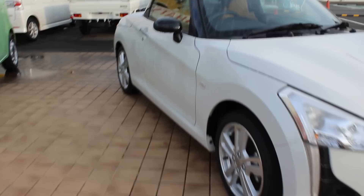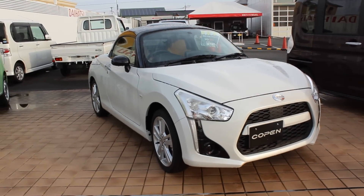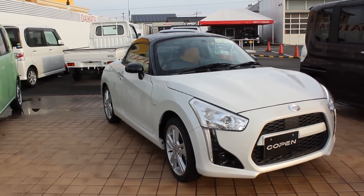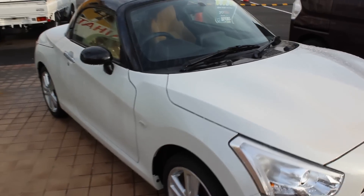It's a little two-seater, a fun car. The engine is a three-cylinder turbocharged engine and it's Kei-class, so up to 660cc's — it's probably one, two, or three cc's less than that.